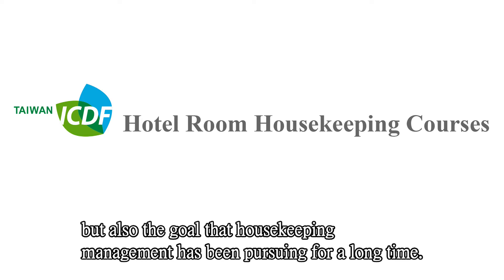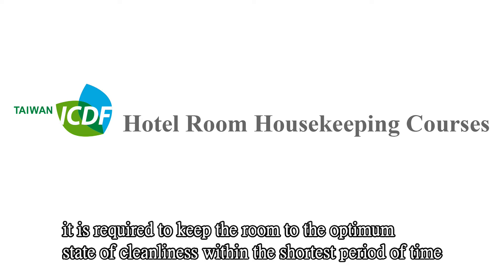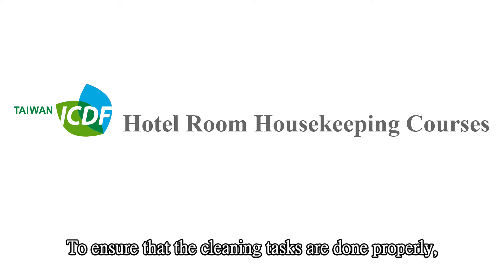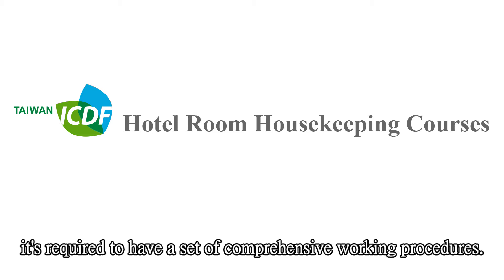Quality and efficiency are not only the basic principles of housekeeping tasks but also the goal that housekeeping management has been pursuing. To meet the hotel cleanliness standard, it is required to keep the room in the optimum state of cleanliness within the shortest period of time. The housekeeping department maintains not only the cleanliness of guest rooms but also the hotel's image. Guest room cleaning tasks are extremely cumbersome, requiring patience, physical strength, and a set of comprehensive working procedures.